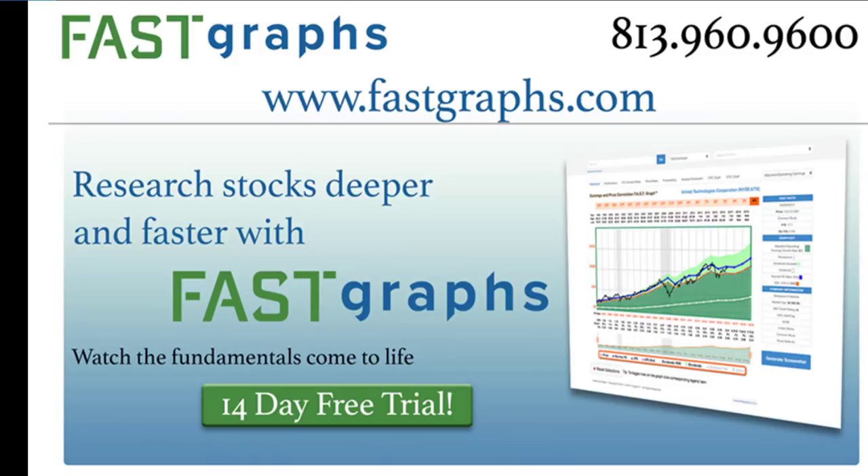Hello, this is Chuck Carnival, co-founder of FastGraphs, the Fundamentals Analyzer software tool. It's my pleasure to present 10 high-yielding dividend growth stocks that are currently fairly valued.